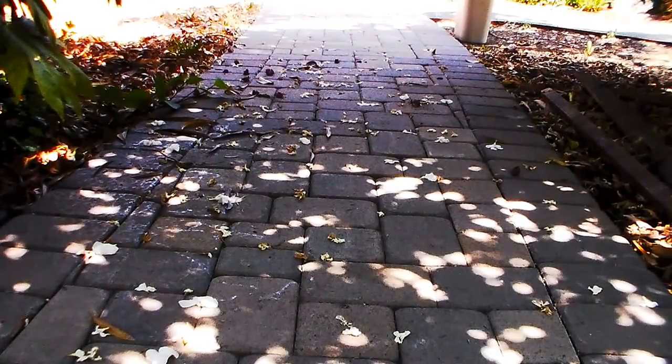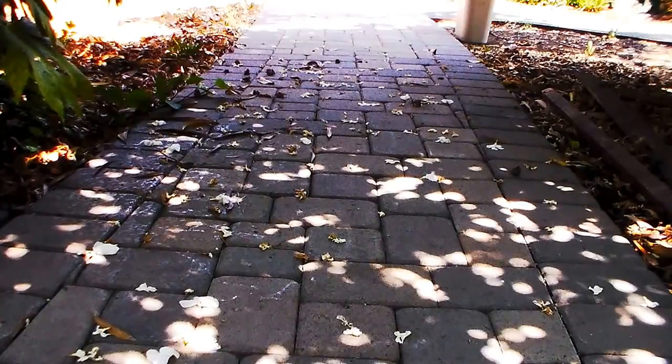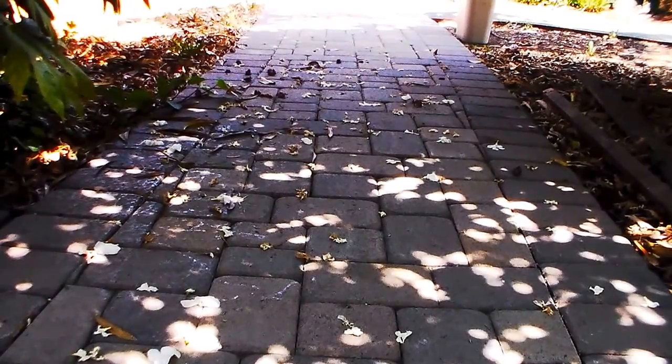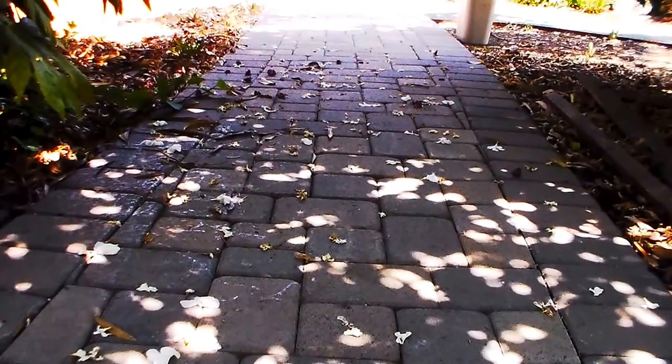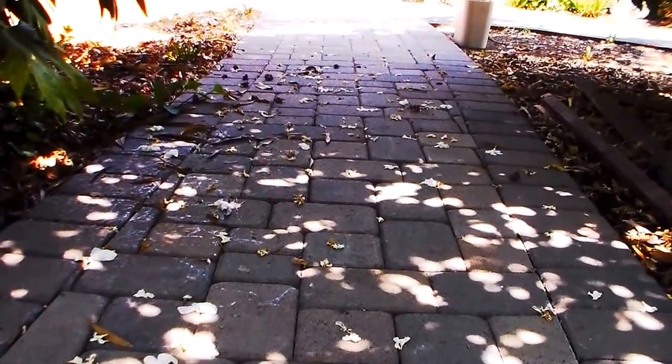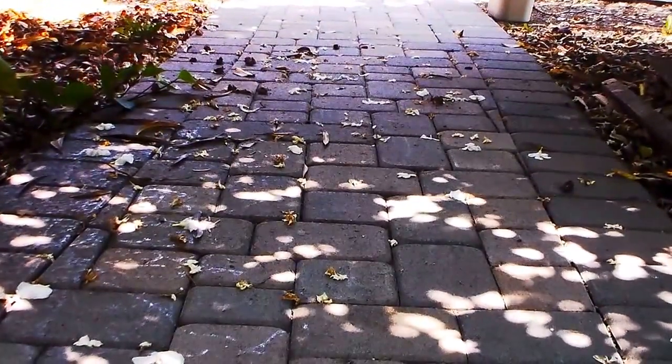A very beautiful scene here. This path seems to go right into the light, doesn't it? Look at that. Wow. A very transformative type of picture right here.